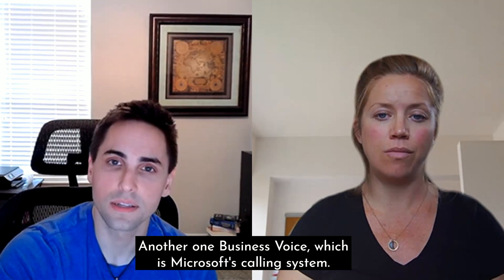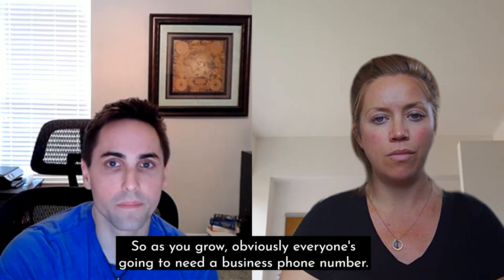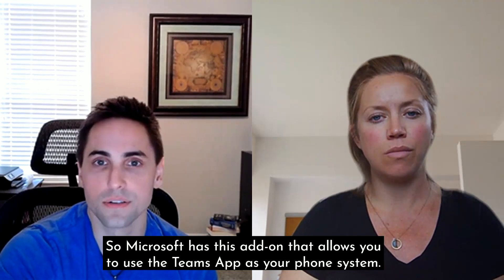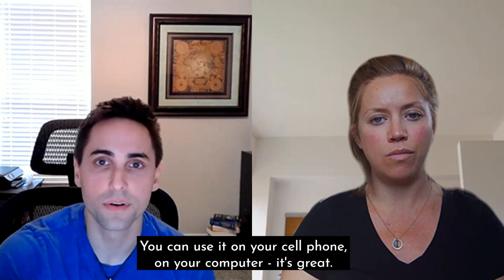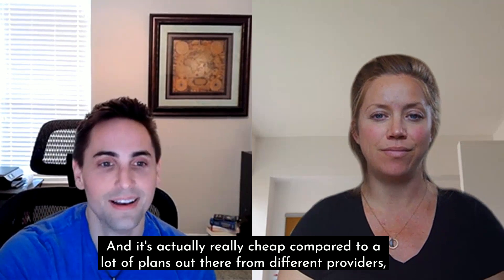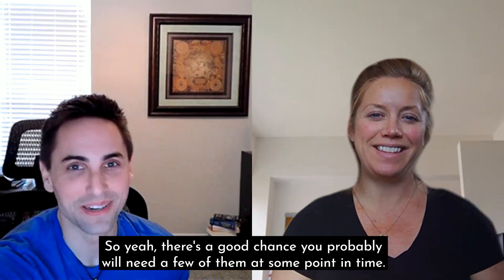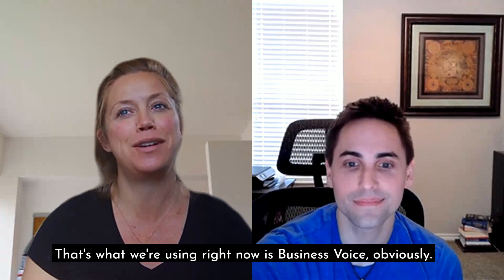Another add-on is Business Voice, which is Microsoft's calling system. As you grow, everyone's going to need a business phone number, and it gets really expensive going through Mitel or Vonage after 15 or 20 users. Microsoft has this add-on that allows you to use the Teams app as your phone system — on your cell phone, on your computer. It's great and actually really cheap compared to a lot of plans out there. But again, you cannot get it if you're on GoDaddy. Phones are pretty essential — that's what we're using right now, Business Voice.